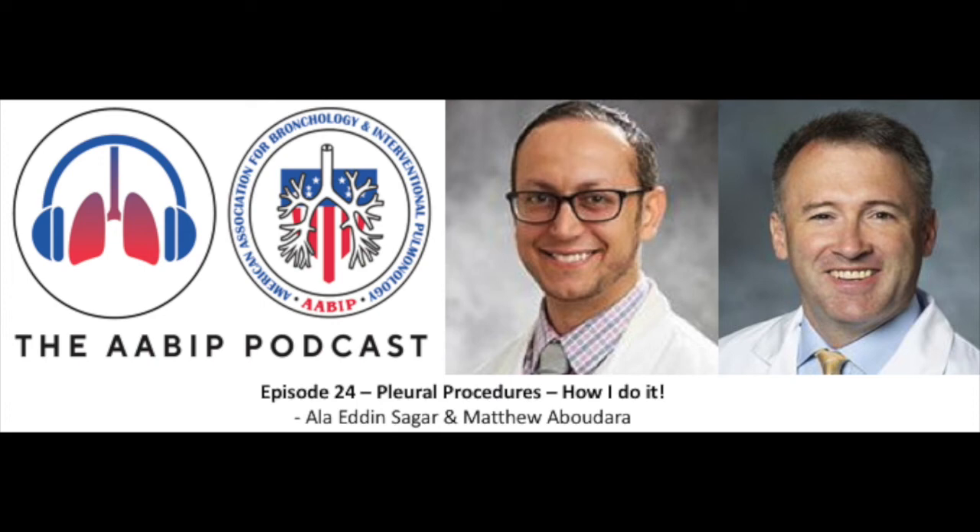Hello and welcome to another episode of the AABIP podcast. This is Udit Chhada, an assistant professor of medicine and thoracic surgery at the Icahn School of Medicine at Mount Sinai in New York City. During these podcast episodes, we discuss unique and often controversial topics in IP. The topics discussed often do not have a high quality evidence base, and we seek opinions from invited experts to learn their approach to specific clinical scenarios. The views expressed are exclusively those of the speakers and not necessarily endorsed by the AABIP.